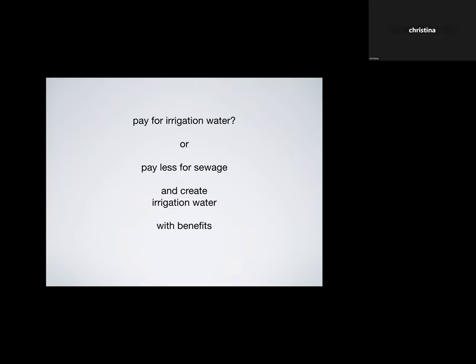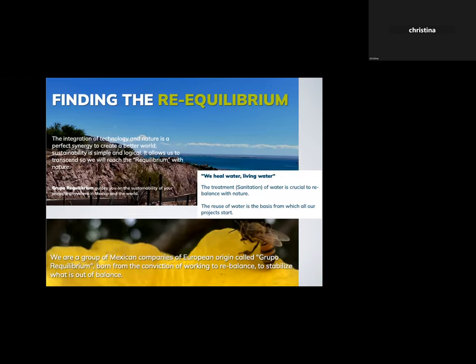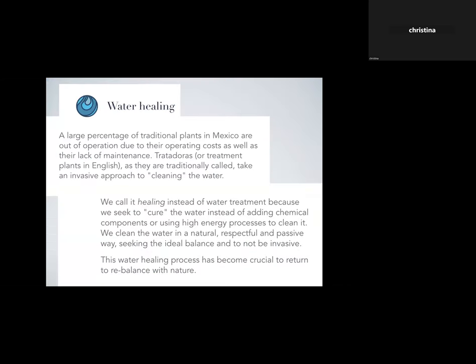That's where she and Eric came together, because Eric's company, Equilibrio, is all about creating innovative projects always starting with the reuse of water. It's about working to rebalance systems — the integration of technology and nature to create a better world. A large percentage of traditional treatment plants in Mexico are out of operation due to operating costs and lack of maintenance. Those traditional plants take an invasive approach to cleaning water; his company calls it 'healing' instead of 'treatment,' because they seek to cure the water rather than adding chemicals or using high-energy processes.